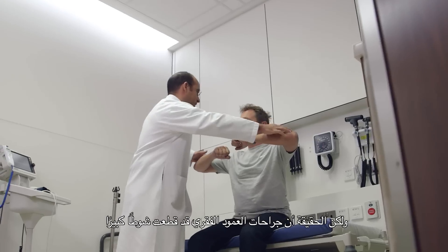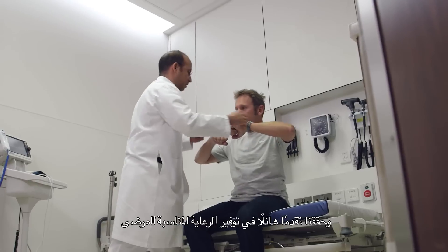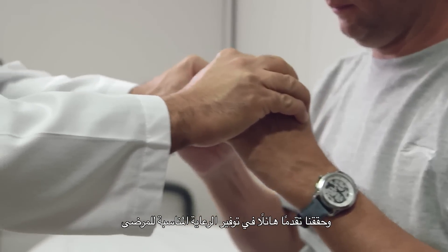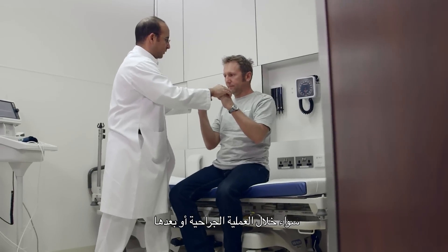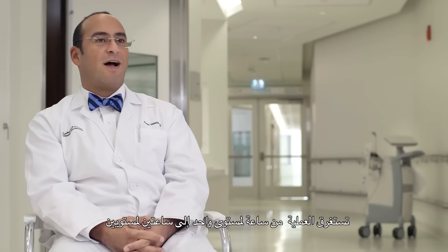Anyone who's faced with the prospect of spine surgery is rightfully worried about that. But in all honesty, spine surgery has come quite a long way and we've made great advances in terms of getting patients proper care both surgically and post-surgically. The surgery lasts anywhere from one hour for one level, two hours for two levels, and three hours for three levels.